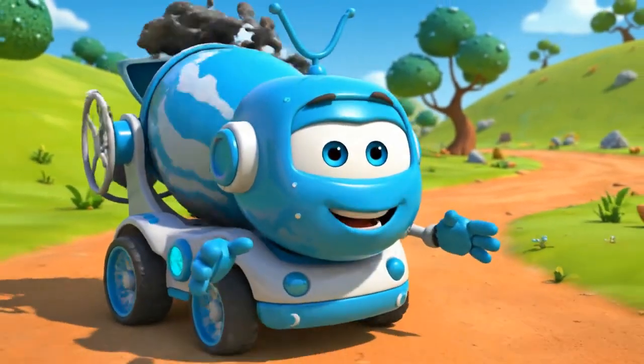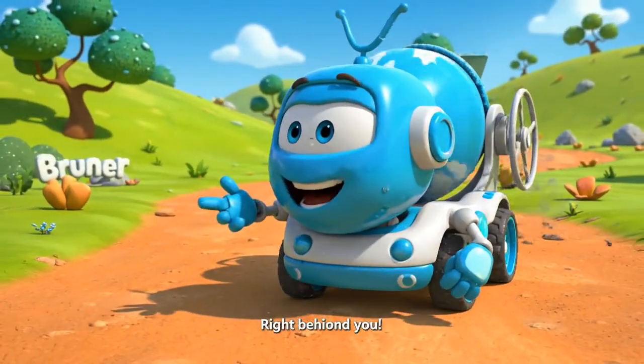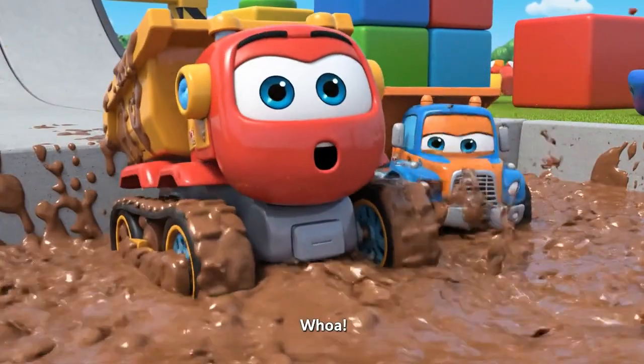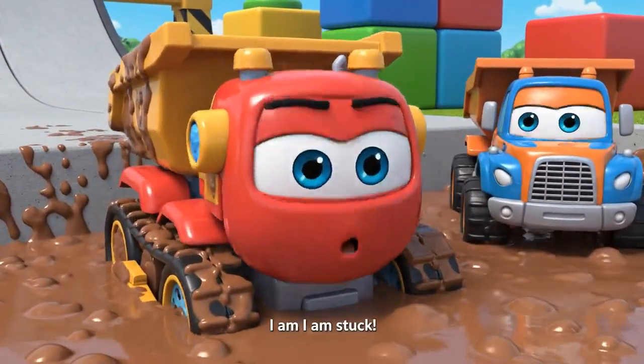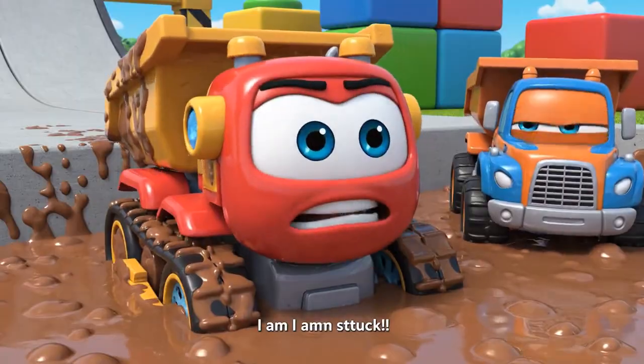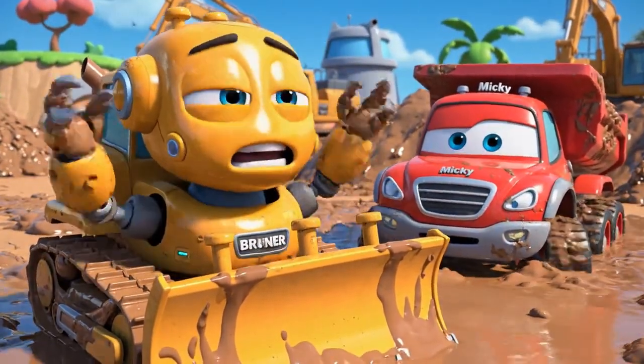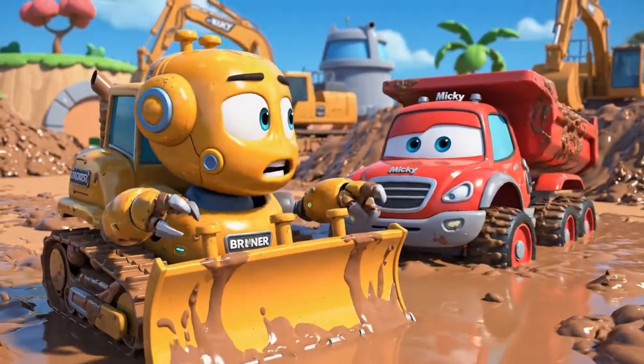A shortcut! Mickey loves shortcuts! Right behind you, Bruner! Whoa! My wheels! I am stuck! Oh no, Mickey! Stop spinning your wheels! You are sinking!